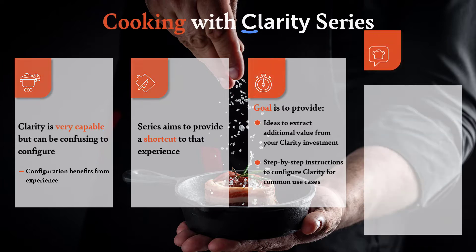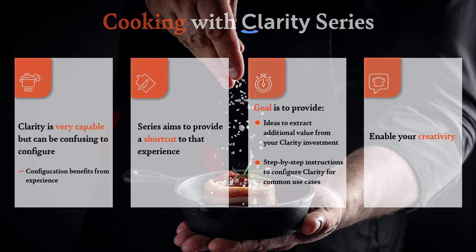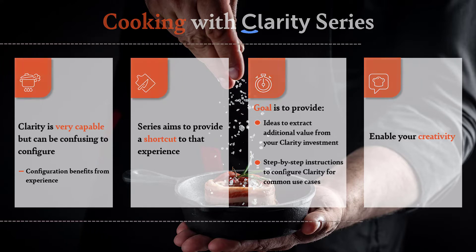The whole point of the series is to enable your creativity as a Clarity administrator or champion within your organization, because you have a really powerful platform available for solving business problems, and we're trying to help you find new and different ways to take advantage of that.